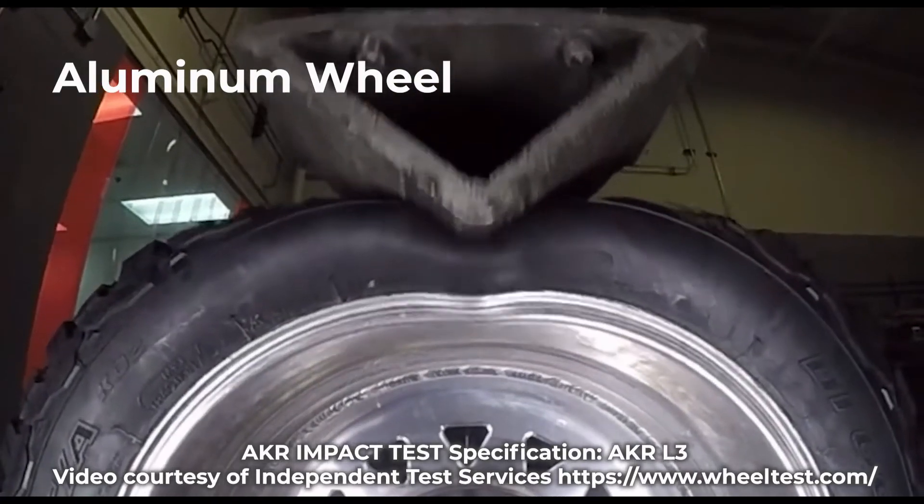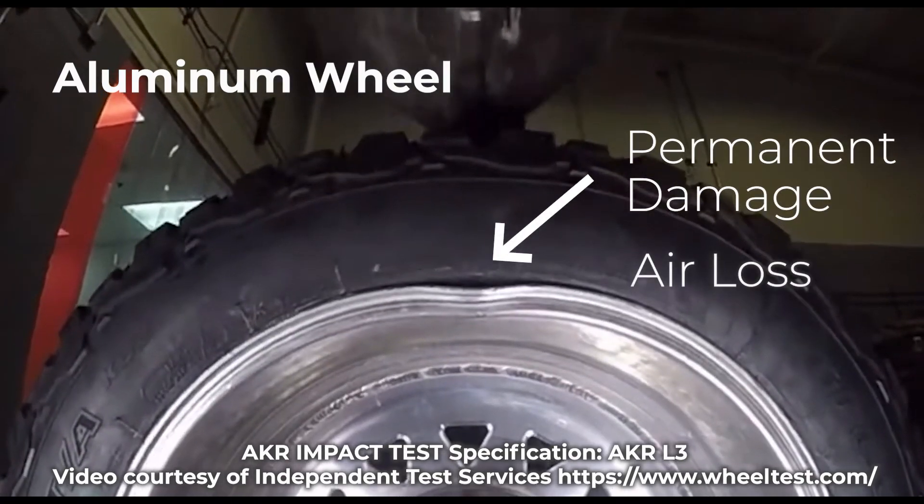The aluminum wheel sustained a permanent dent and a loss of air, ultimately failing the test.